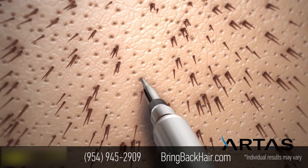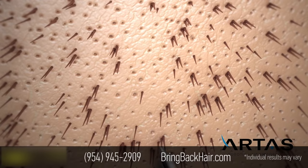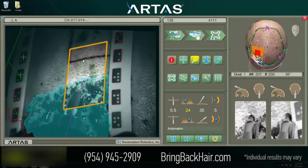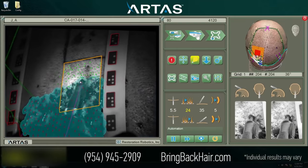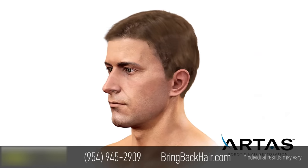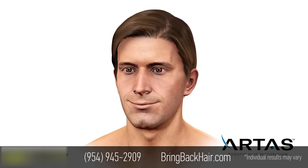Once the hair follicles are harvested, the Artis Robotic System creates recipient sites for the harvested grafts using site making. The advanced vision system uses artificial intelligence and, unlike humans, can avoid damaging existing healthy hair while creating a natural-looking result.